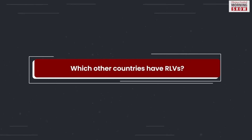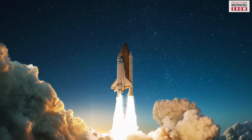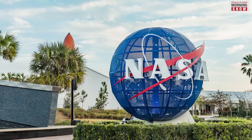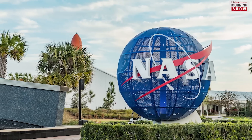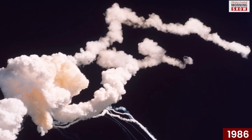The US currently leads in RLVs. NASA's Discovery and Atlantis Space Shuttles were among the most famous RLVs. But the NASA RLVs had two failures over the years. Two of NASA's shuttles, the Challenger in 1986 and Columbia in 2003, crashed.